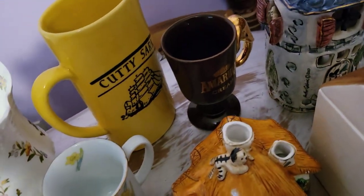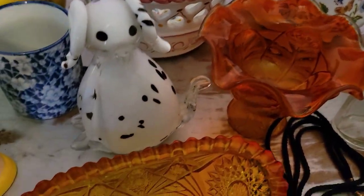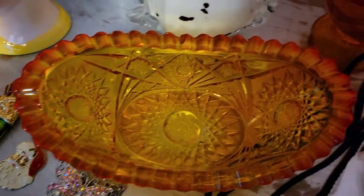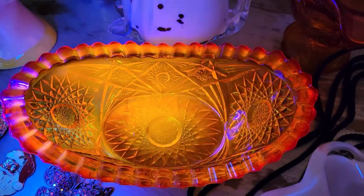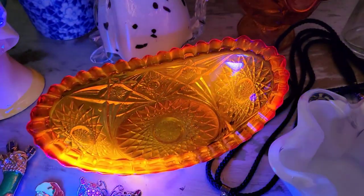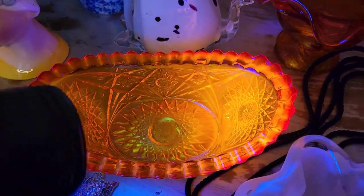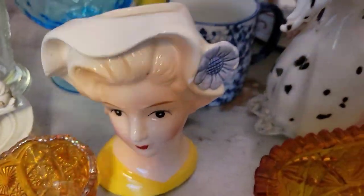Then I have this other piece of amberina — this is cut glass and I believe it's an older piece, possibly antique. I've got to do a little more research on it, but look at the glow — it's phenomenal, so so pretty. It kind of has a starburst pattern in it and the glow is just amazing.